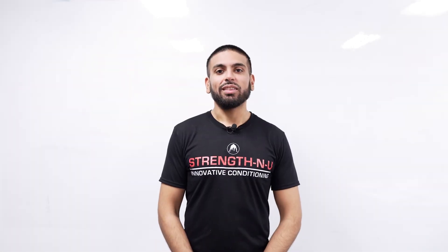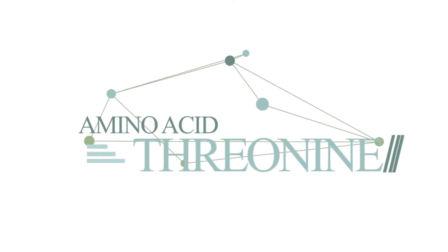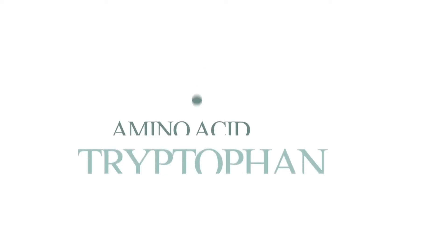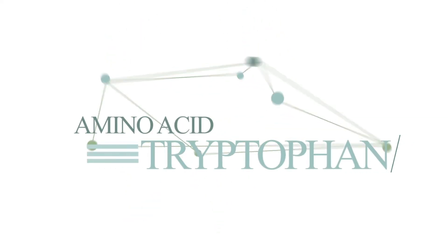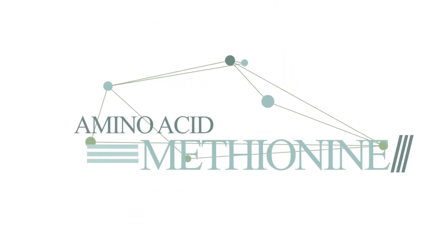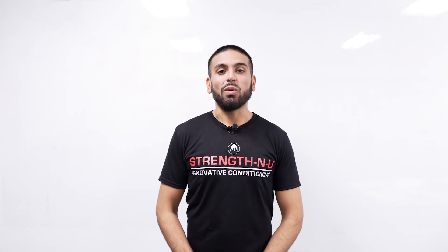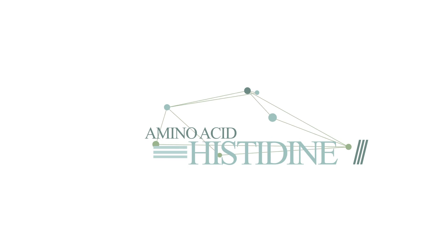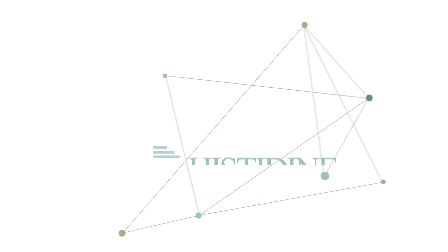Next is threonine, which is essential in the production of collagen and elastin, leading to healthy and vibrant looking skin. Tryptophan is a precursor to serotonin, which controls your mood, appetite, and your sleeping pattern. Methionine helps regulate your metabolism and the detoxification of your body. The final essential amino acid is histidine, which is essential for immune system response and proper digestion.